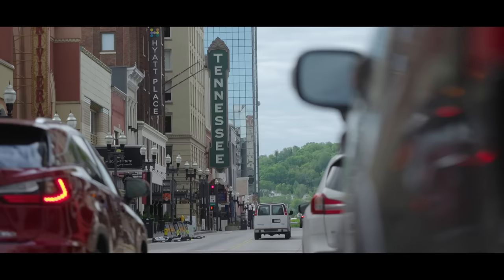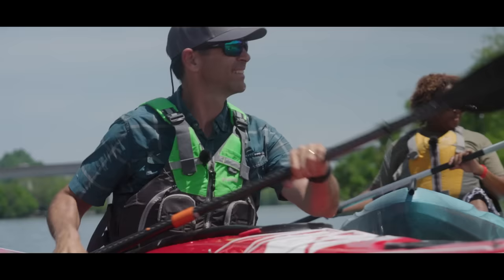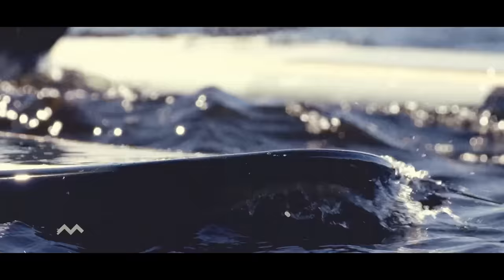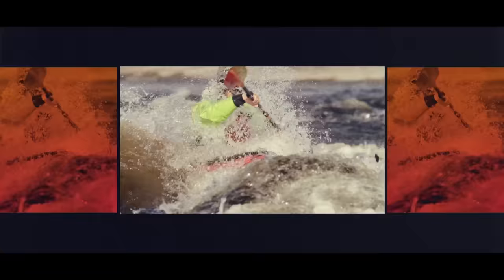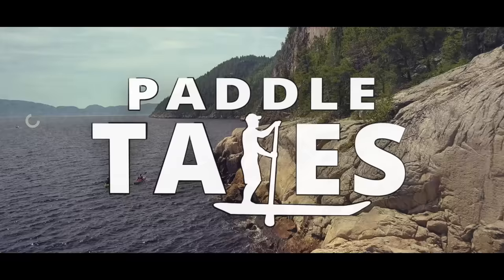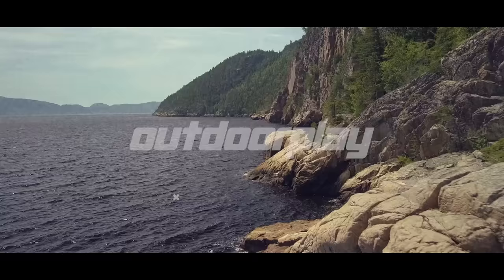Little did I know that I was about to discover one of the most beautiful and outdoors-loving towns that I've ever visited. And so in this episode of Paddle Tales, I'm exploring the Tennessee River Line and Knoxville, Tennessee. Paddle Tales is brought to you by P&H Sea Kayaks, NRS, Aquabound, Wiley X, and Outdoor Play.